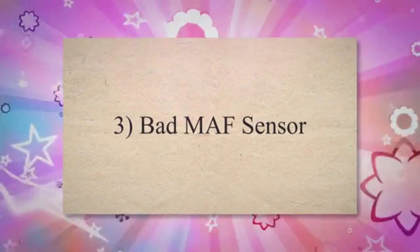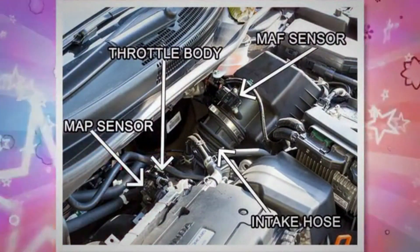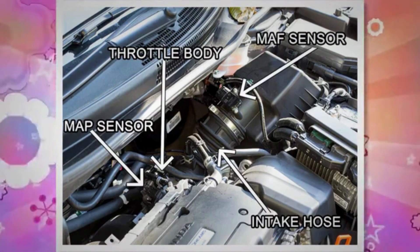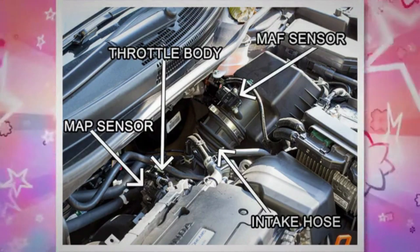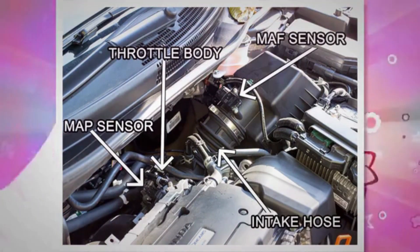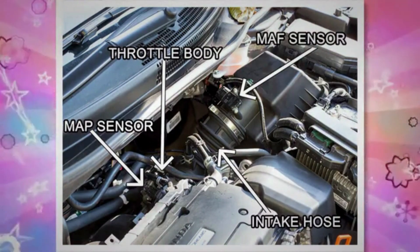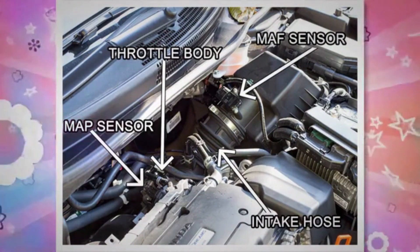Bad MAF sensor. The MAF sensor is used to measure the air entering the engine, making sure that the engine cylinder gets enough air. It helps to create the perfect air-fuel ratio in the motor. If the MAF sensor is sending out inaccurate data to the engine control unit, the wrong mixture ends up in the engine. If the results produce less fuel being injected, the engine starves and starts to sputter.